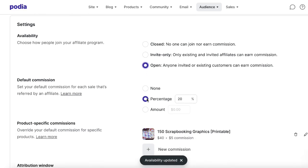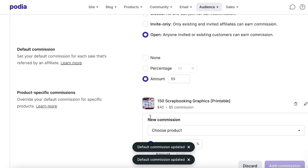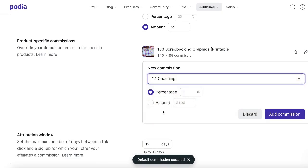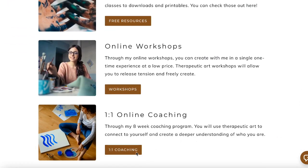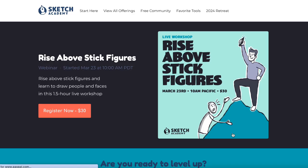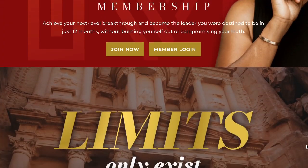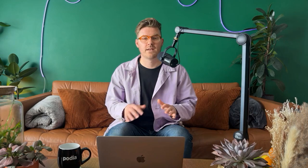Podia also has built-in affiliate management, which means you can incentivize happy customers to share your products with other people who might like them — if they send a sale, they earn a commission. In addition to digital downloads and courses, Podia has built-in support for coaching sessions and webinars. You can sell or give away access to a live webinar and sell access to the replays for recurring income. Because you can build unlimited pages for your Podia website, you can also set up newsletter signup pages, link-in-bio pages, custom thank-you pages, and anything else you can dream up. Having everything in one place makes it easier to focus on the work that you do, not making a ton of tools talk to each other.